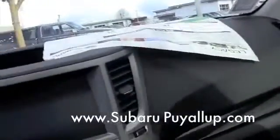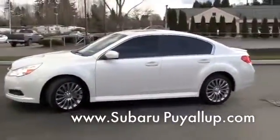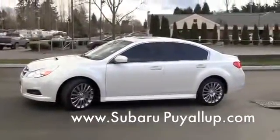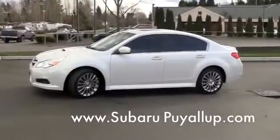Go ahead and shut us down and I'll step outside here to give you one last look at this one. Again, this is the 2011 Subaru Legacy — predicted to have the highest resale value in its class, with Subaru all-wheel drive. One of the safest cars you're going to find on the road. I encourage you to come check it out at Subaru Puyallup at 800 River Road, or online at SubaruPuyallup.com. Come see us.